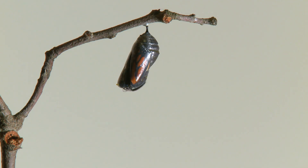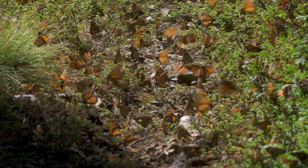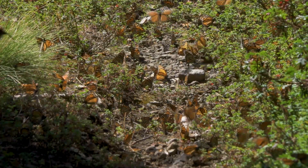Faced with this threat, monarch butterflies born in autumn have a mission: to migrate. They enter what is known as reproductive diapause, halting the development of their reproductive organs. Instead of reproducing, they channel all their energy in a single direction: flight.